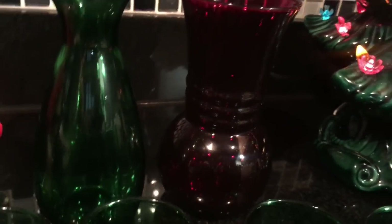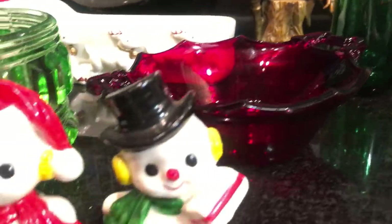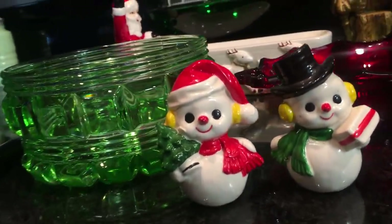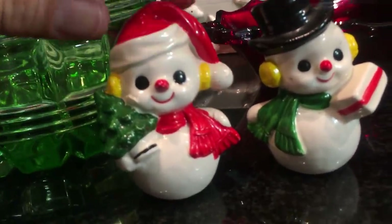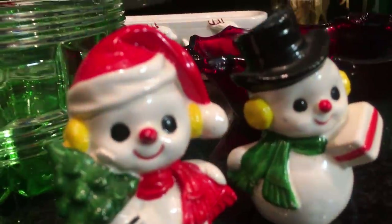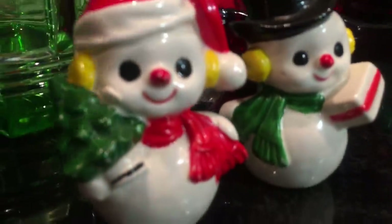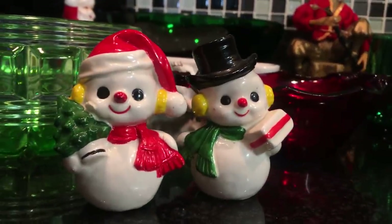Here's a cute little pair of snowmen. They have their left-in stickers on the back and their corks, which are their plastic stoppers. So they're salt and pepper shakers, but notice — the holes are on the backs of their heads. So you want to display them on a shelf as little figurines. Nobody's going to even know they're salt and pepper shakers.